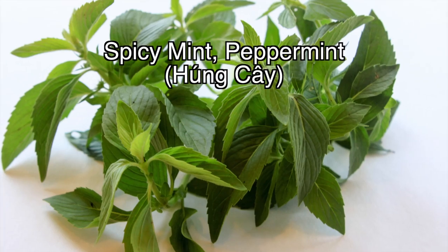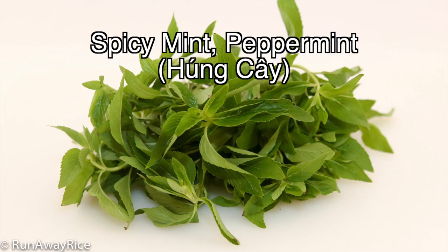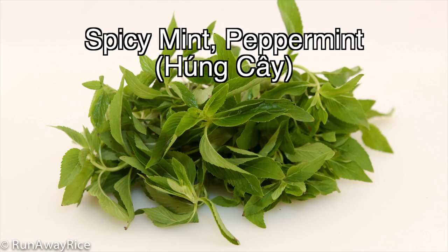The next herb is spicy mint or peppermint. This herb has a strong fragrance and a spicy minty flavor with a cooling sensation.